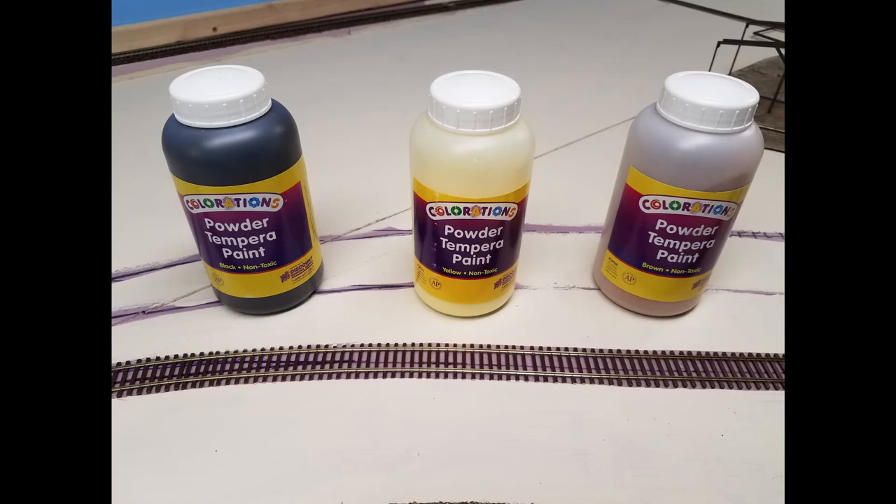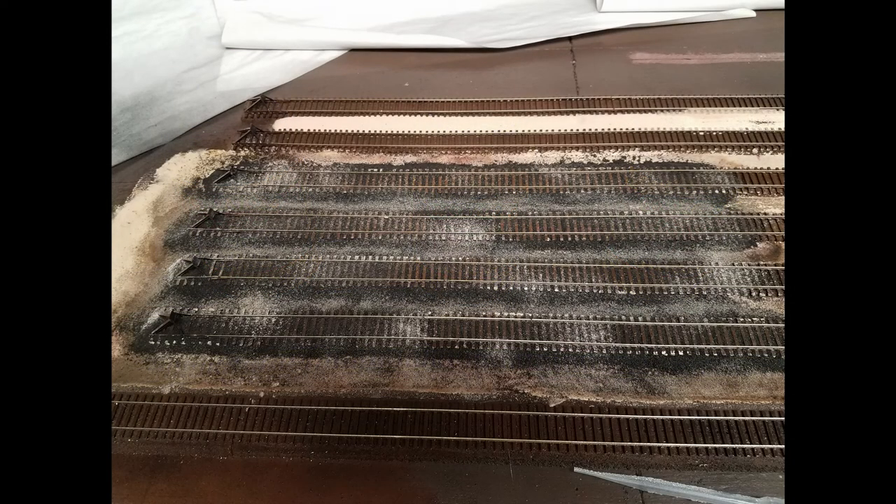A few days later, black, yellow, and brown tempera pigments arrived — the same colors as the red dyes I had bought. Sure enough, they worked out better. The dirt actually looked like dirt and not some technicolor mess. Feeling somewhat encouraged, I moved on to ballasting with Woodland Scenics Fine Cinder Ballast, then applied a final coat of dirt sifted over the entire area. It's not really what I wanted, and I need a steadier hand on the dirt sifter, but it is much better looking than what I had at the beginning.